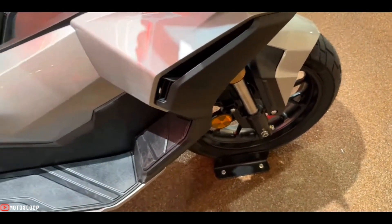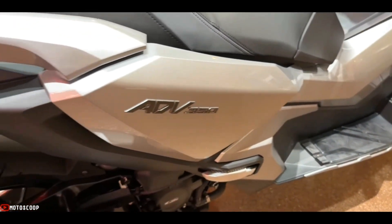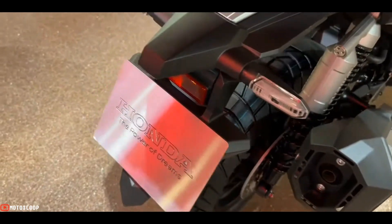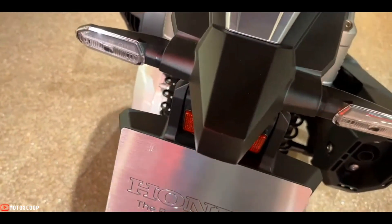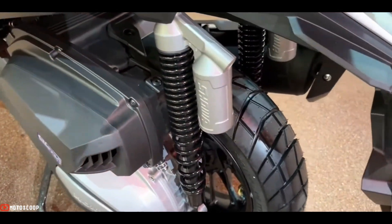There are sizable step boards for the rider, and foldable foot pegs and grab bars for the passenger. The ADV 350 is powered by a 330 cubic centimeter liquid-cooled single-cylinder Euro 5 compliant engine.